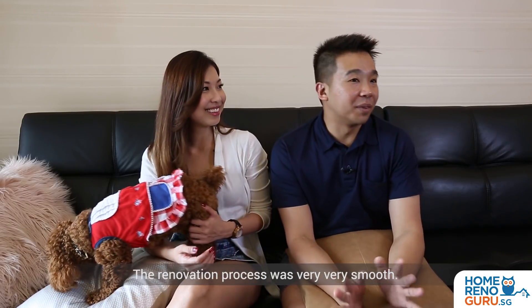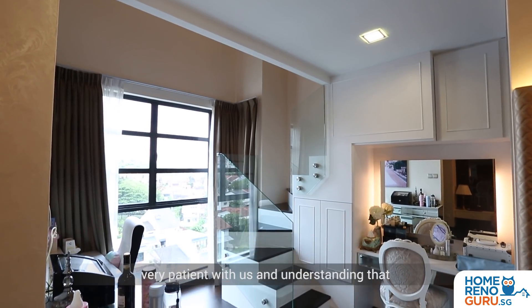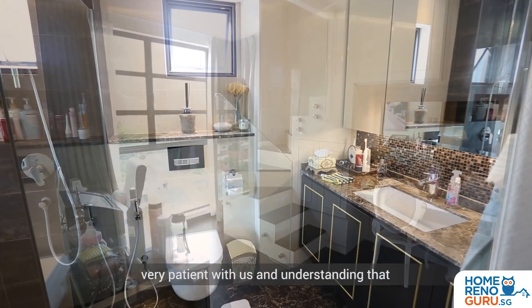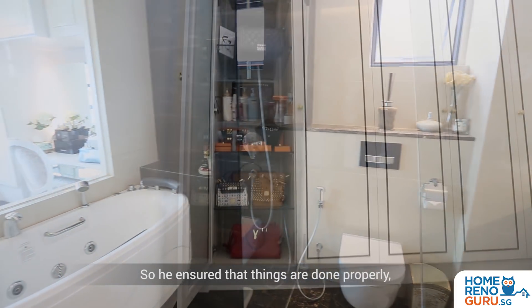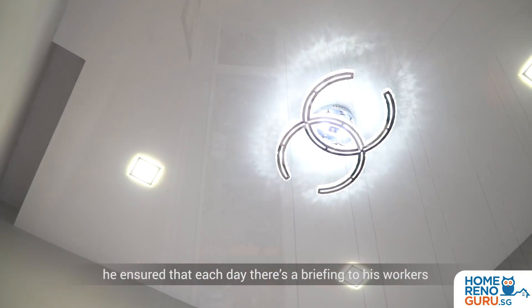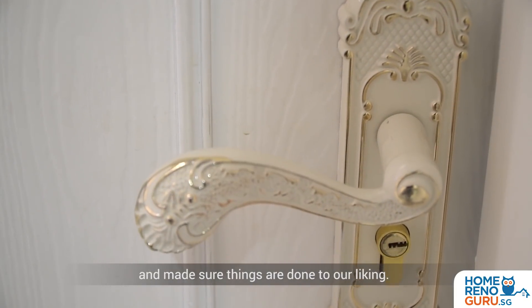The renovation process has been very very smooth. Arian has been very attentive and very patient with us, understanding that we are tuned into a lot of details. So he ensured that things are done properly and that each day there's a briefing to his workers to make sure things are done to our liking.